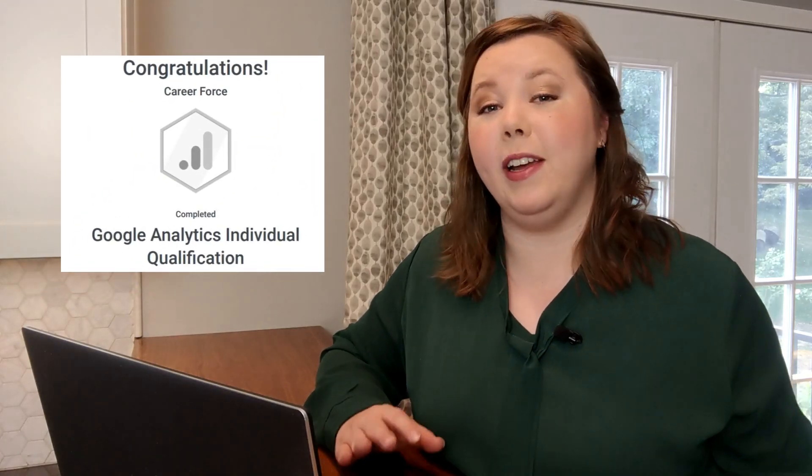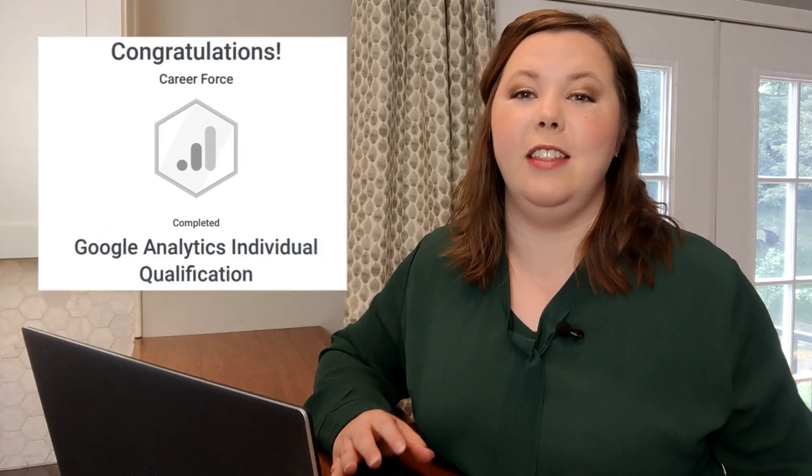I just got my Google Analytics certification. Today I'm breaking down everything that's involved in the Google Analytics individual qualification exam and who should take the time to get certified. Welcome, I'm Jen.